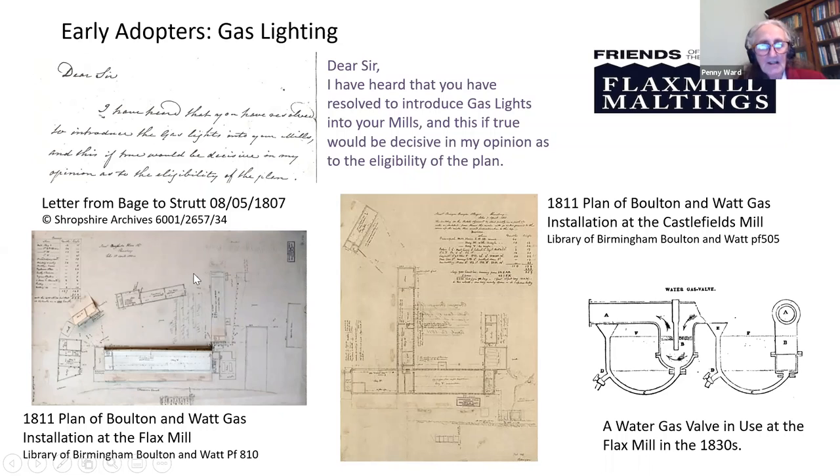As a minor footnote, in 1836 Peter Horseman, the manager of the flax mill, in his capacity as secretary of the Shropshire Mechanics Institute, published a note in the Mechanics' Magazine on a water gas valve used at the flax mill and the local gas works. It is not clear whether it was developed at the flax mill or the gas works or by its manufacturer based in Roseley, but it does demonstrate a continual emphasis on improvement in the use of technology.